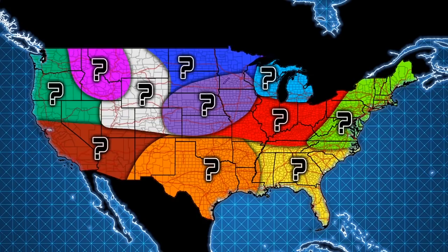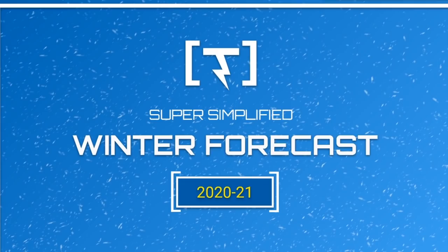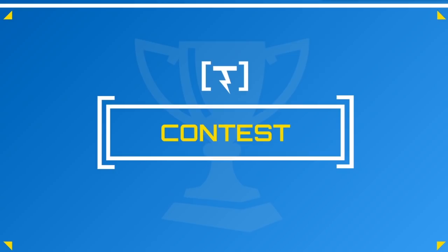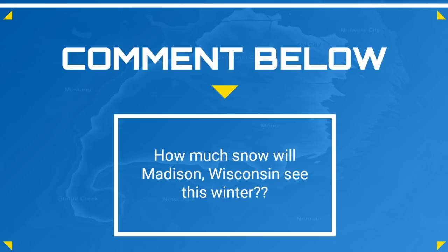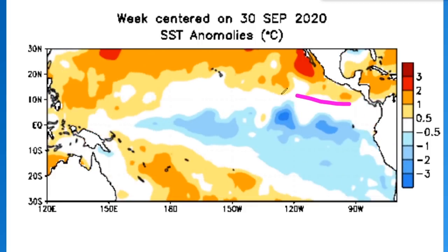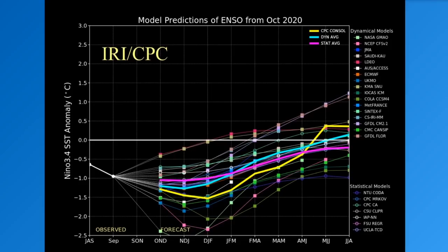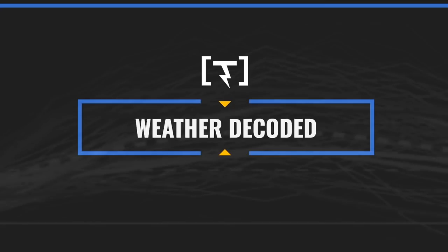Hey weather warriors, in this video I'm going to give you your snowfall, temperature, storm track, and precipitation forecast for winter 2020-2021. This is my official forecast. We have a little contest — how much snow will Madison, Wisconsin see this winter? Comment below. The IRI and CPC are forecasting La Niña through December through April at about 1.5, which is a moderate La Niña.